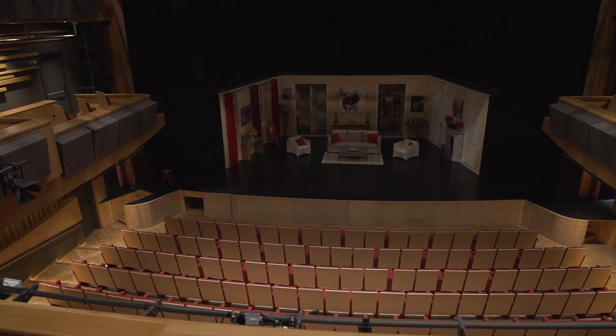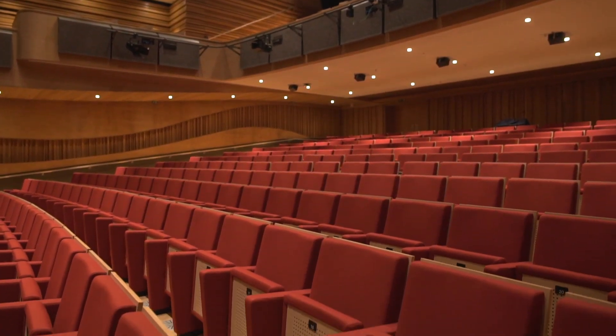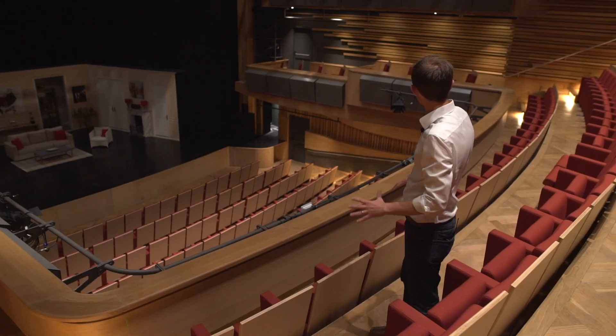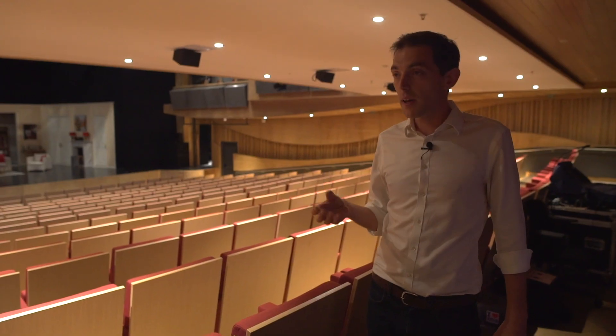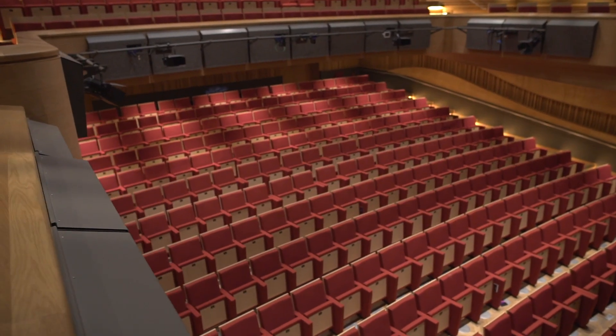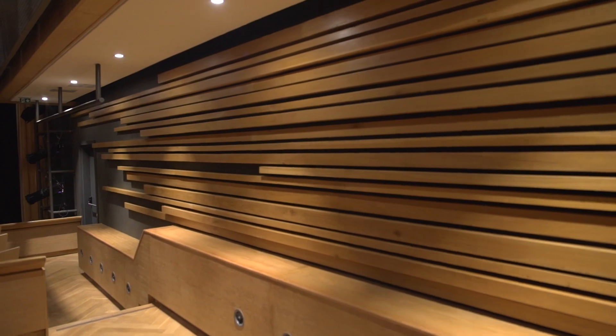This is a 400-seat theatre, designed for drama, music, opera, classical music, and conferencing — really a very broad range of uses that require a quite adaptable acoustic environment and a very technically sophisticated environment. As we move through the theatre you can see that we have a wide range of surface types. This is partly a decorational surface — it's supposed to look nice — but it's also functioning as part of the acoustic instrument that is the inside of the theatre.